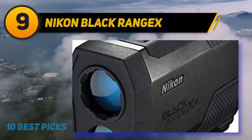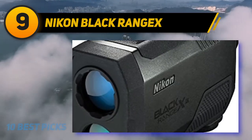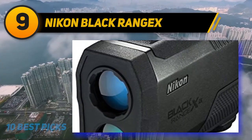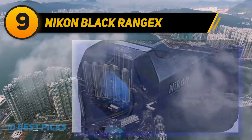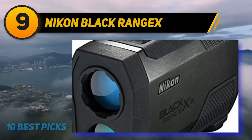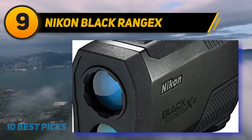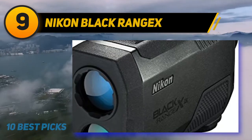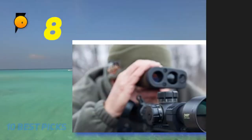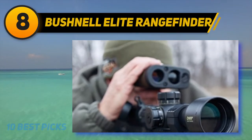The unit comes with a 6x magnifier and touts a 3.5mm exit pupil, which seem to go hand in hand quite well. This magnification level is slightly lower than the other expensive models on this list, but to a first-time rangefinder buyer the difference is negligible. Since the Nikon RangeX is one of their top units, you can be sure you'll be getting crystal clear glass — in my opinion the best glass you'll find on a rangefinder under a thousand dollars.